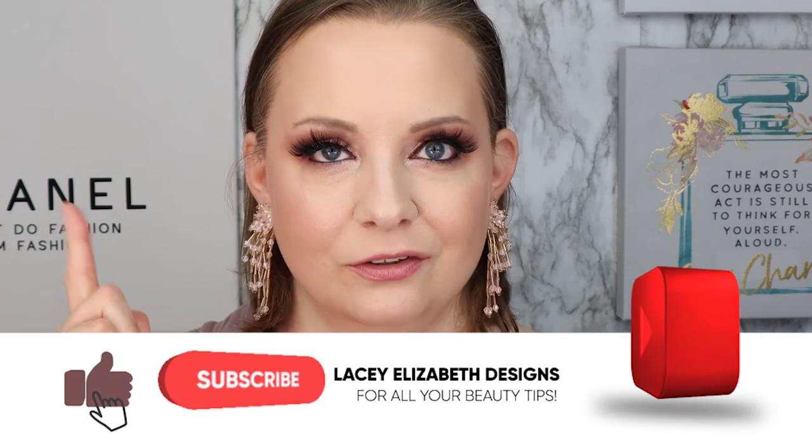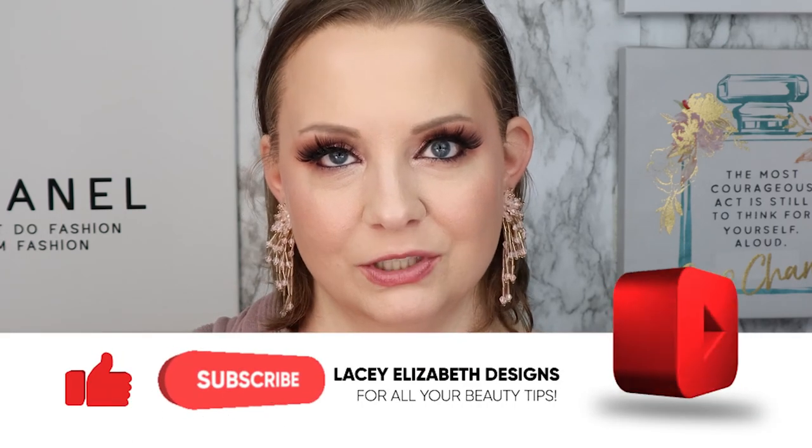Remember, if you love videos like this one and want to see more reviews, let me know in the comments down below. Remember to hit that like button, hit that notification bell, and subscribe to the channel. Live, love, and look lost. Until next time, bye guys.